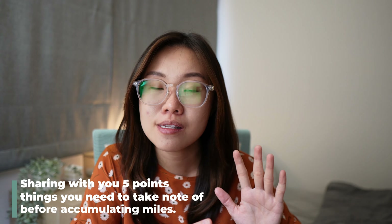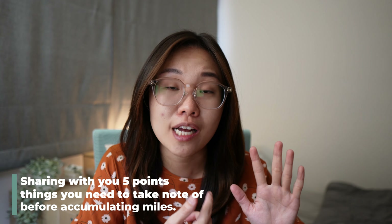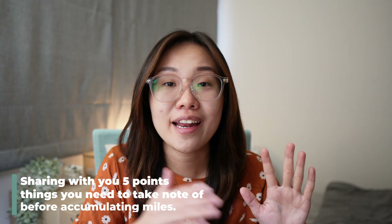Timestamps to this video will be made available down in the description box below, so skip around if you would like to. I'm going to share with you five points — things you need to take note of before you start accumulating for miles. And then at the end of this video, I'll share with you what is my personal miles accumulation credit card strategy for this year.